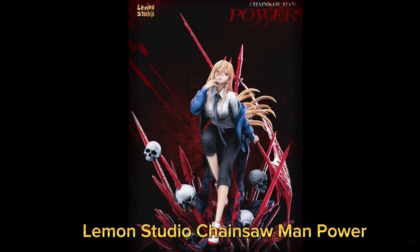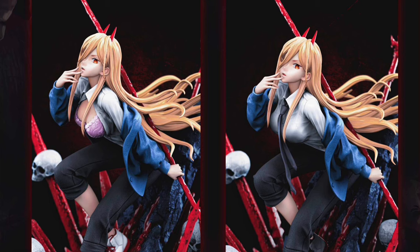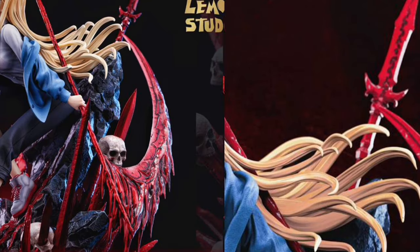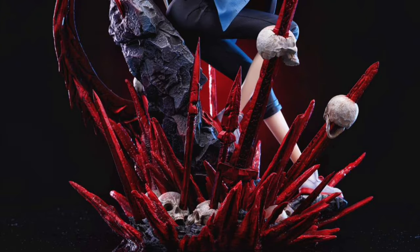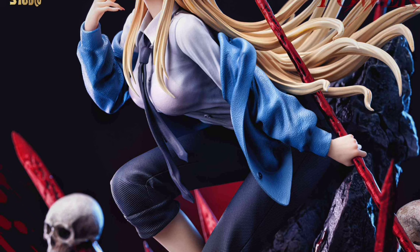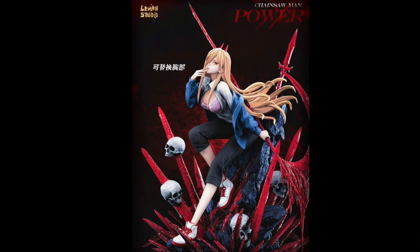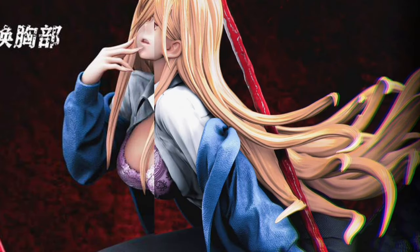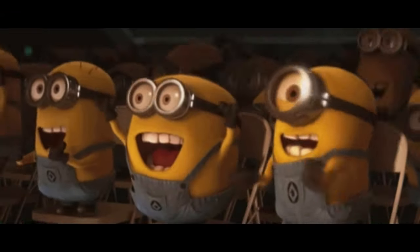Lemon Studio Chainsaw Man Power statue, quarter two of 2024, around $250 or more — I'm not entirely sure as I've only seen prices on some places I haven't ordered from before. Limited to 188 pieces. She is 12.2 inches tall with the whole thing together, swap-out silicone chest piece with removable piece, and she gets the Gene Simmons treatment — oh yeah.